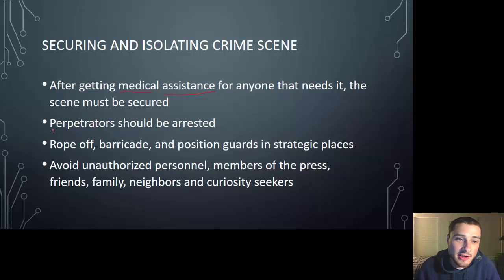Anyone still there who is a suspect, you want to arrest them. You're going to rope off and barricade things, position guards in certain areas. If you're indoors, cover all exits and entrances. Outdoors it's more difficult — set up barricades and position enough officers strategically to cut off anyone trying to come in or leave. Avoid unauthorized personnel, news media, and family members. You'd be surprised how many family members want to come in and touch the body, but you have to keep them out.